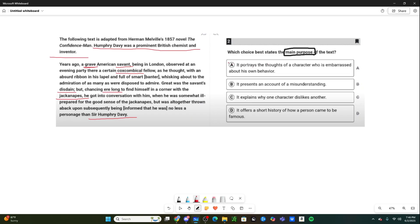So what is the main purpose of the text? Answer choice A: 'It portrays the thoughts of a character who is embarrassed about his own behavior.' This is why 90% of people got this question incorrect — yes, it is talking about the thoughts of a character, but when does the text say he's embarrassed? You might logically think that if you were in his position — thinking somebody was a clown and then realizing he's a famous British chemist — you'd be embarrassed. But the text itself does not say anything about the person being embarrassed, so we can't assume that. On the SAT, you don't want to infer; you only work directly off what the text gives you. So answer choice A is wrong.